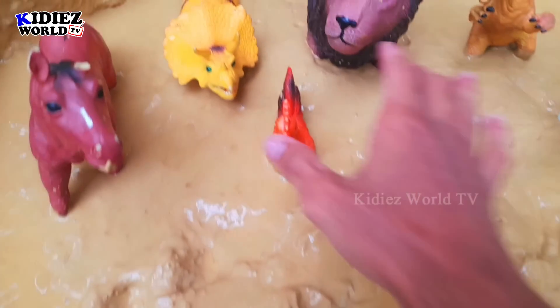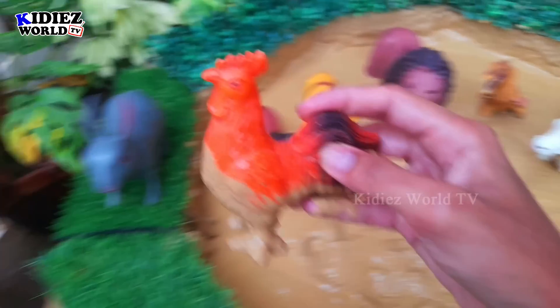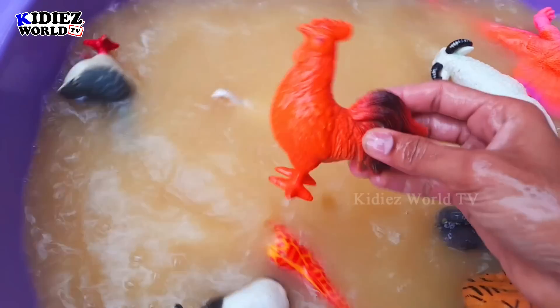Let's check out the next one. The next one we have is rooster. Roosters are small farm animals and very cute ones. Let's watch — here we go! Rooster.